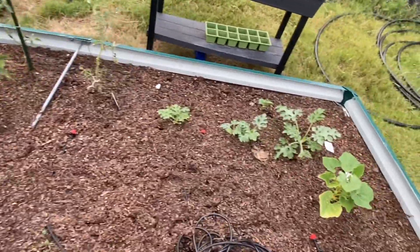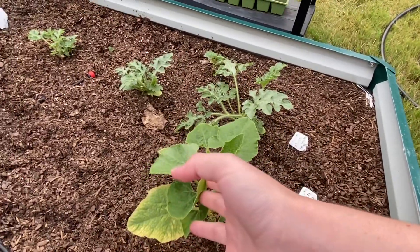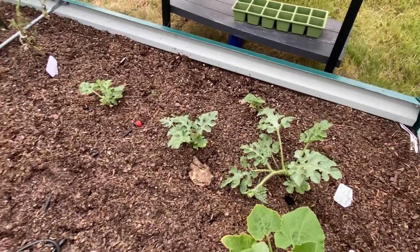I do have this pumpkin blend growing here, and also watermelon as well, right there.